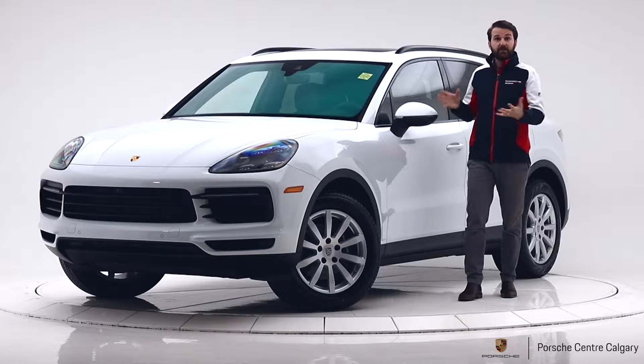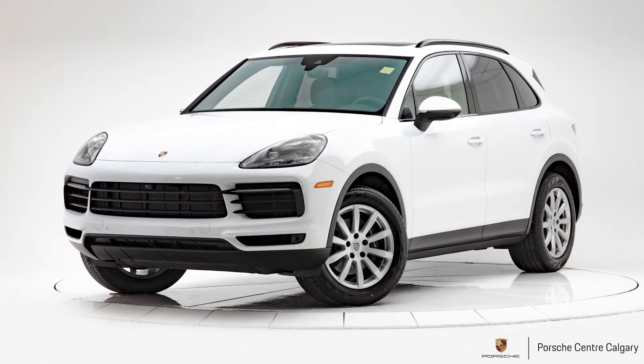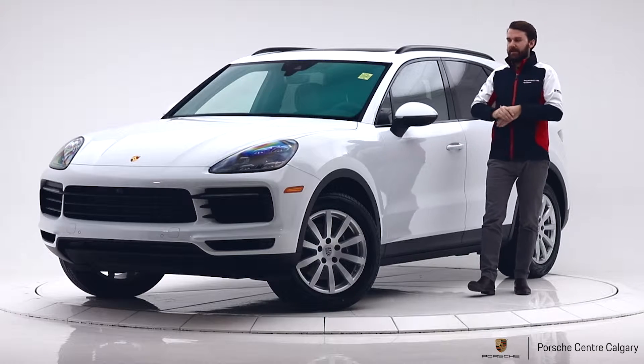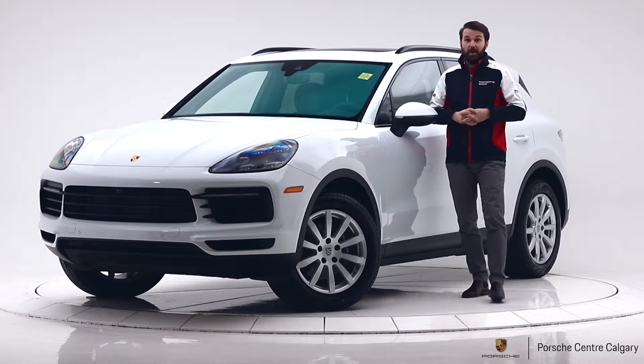First of all, it has the three-litre engine — it's a single turbo V6 with 335 horsepower. It's a really good upgrade from its predecessor and I think when you drive it you'll be quite impressed. I even think it drives as well as its smaller version, the Macan S, which is a really quite nimble car as well.